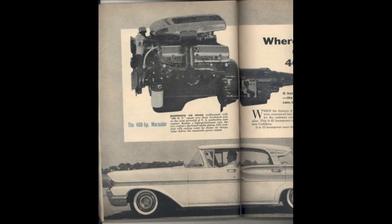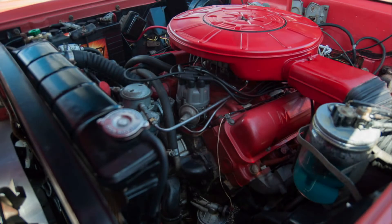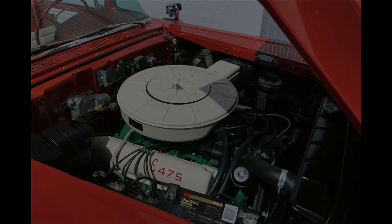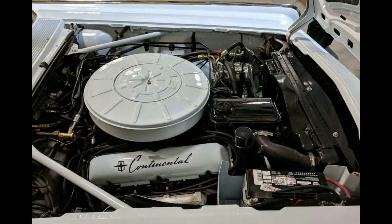But how was the final Marauder developed? Well, that's a very interesting story. Let's go all the way back to 1958, where Mercury's marketing department first assigned this rebellious-sounding name to a new line of engines, based on what was then the Mercury-Edsel-Lincoln series, displacing 368, 383, 410, 430, and in 1966, 462 cubic inches.